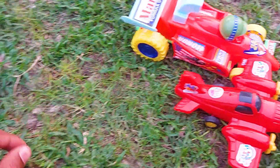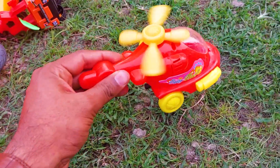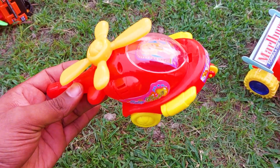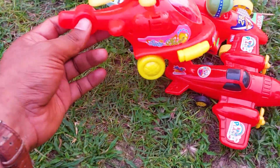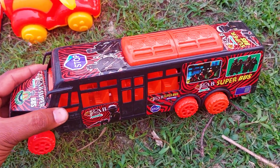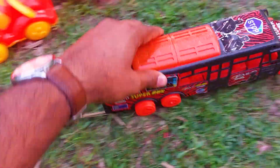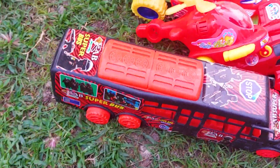I'm collecting this one. There is another one — oh my god, look at this! This is a very nice and beautiful helicopter, red and yellow color combination. I'm collecting this one also. There is another big one — this is a very beautiful red bus, black and red color combination. Very nice and beautiful!